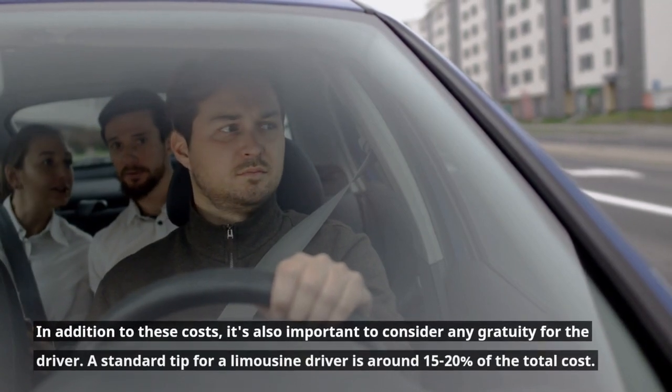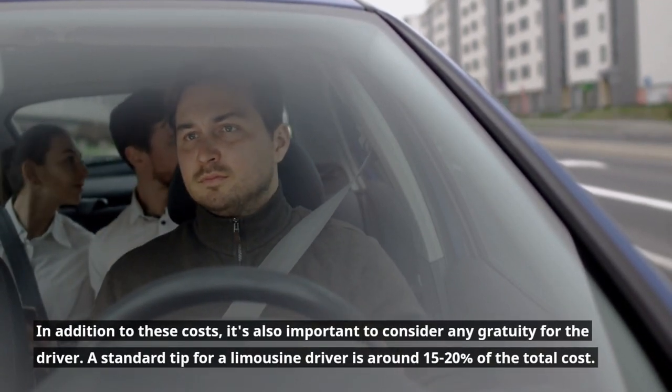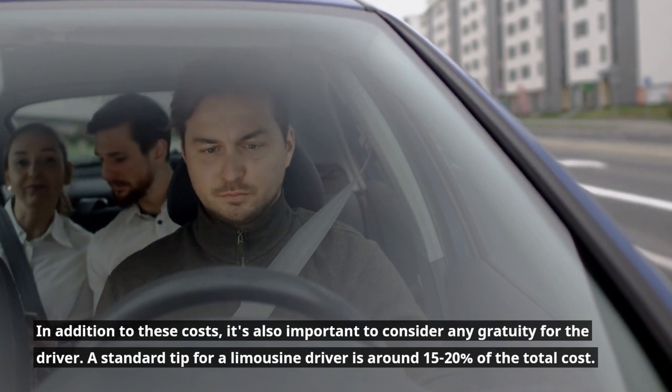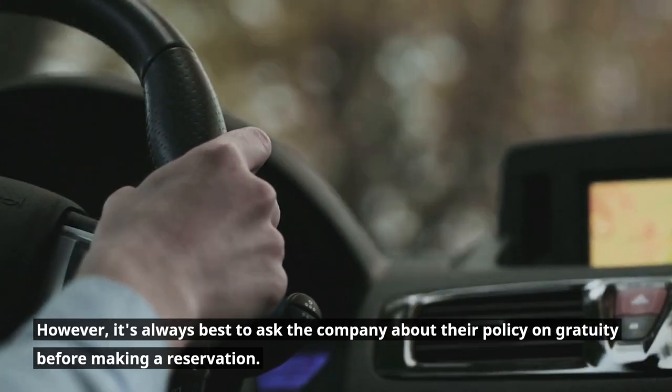In addition to these costs, it's also important to consider any gratuity for the driver. A standard tip for a limousine driver is around 15 to 20% of the total cost. However, it's always best to ask the company about their policy on gratuity before making a reservation.